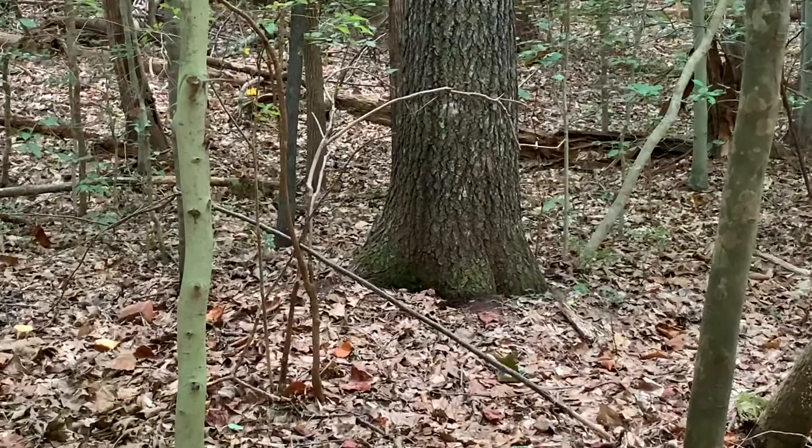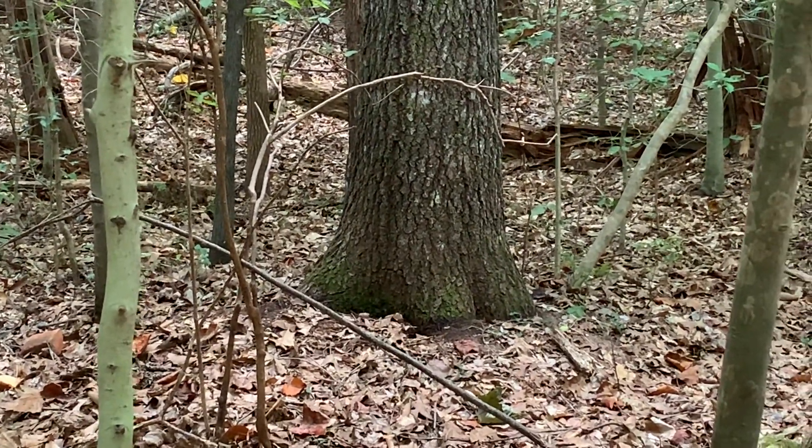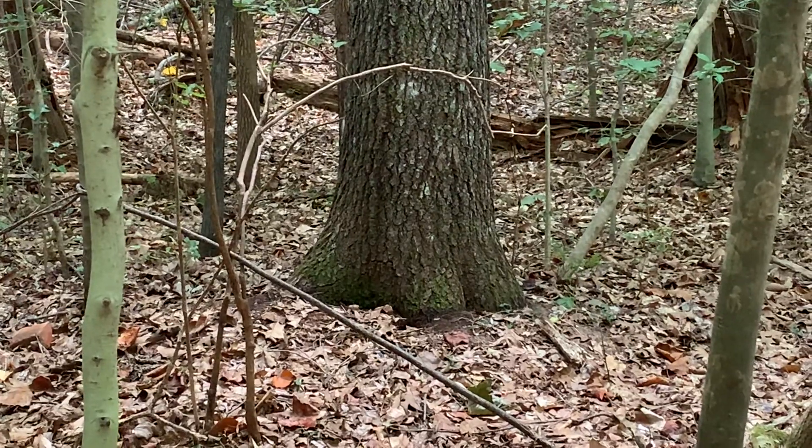I'm walking back to the car. There's a broad-headed skink on that tree stump right there — you see him? There he goes. It's kind of cool how you can be down on the beach listening to the water and the waves and screaming kids and boats, then come up here just on top of the cliff and it's just peaceful upland forest.